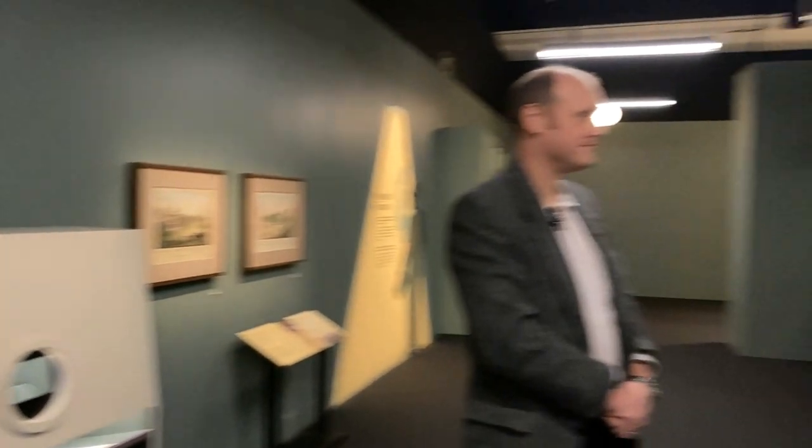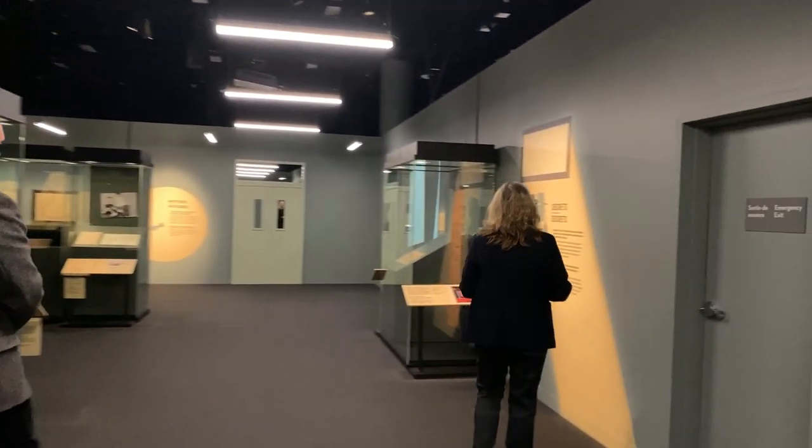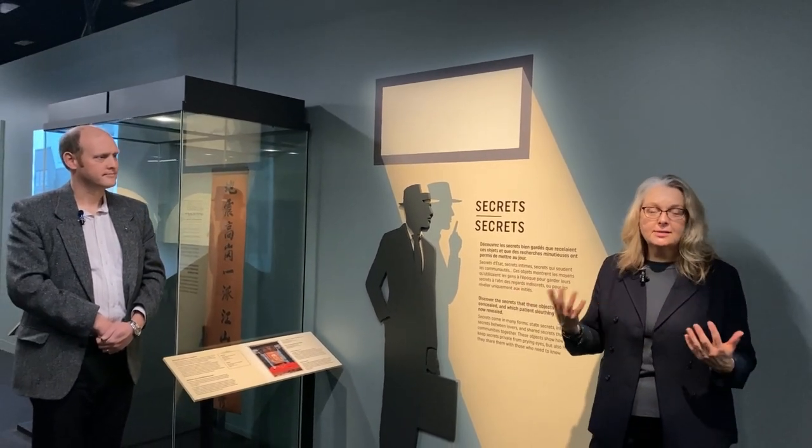We'll continue the tour in the next part of the exhibition. In this theme, we talk about secrets. We've brought together a whole variety of artifacts. Some of them are secret documents that were classified and now have been declassified. There are other objects that contain secrets. And the way we brought all of these together is that these are all items that through research, through time, through their context in the national collection, we can better understand the stories behind them and the secrets that they contain.